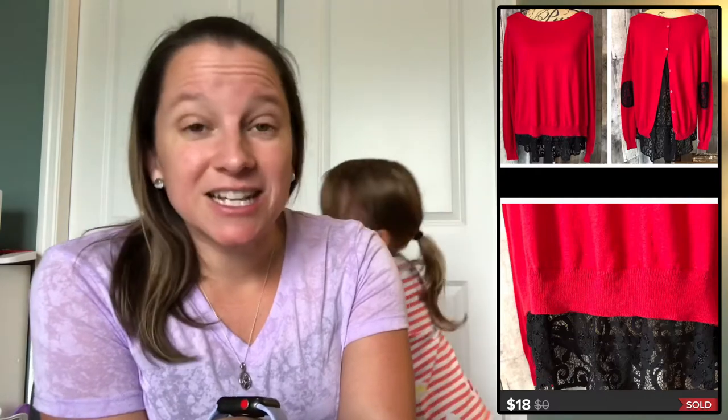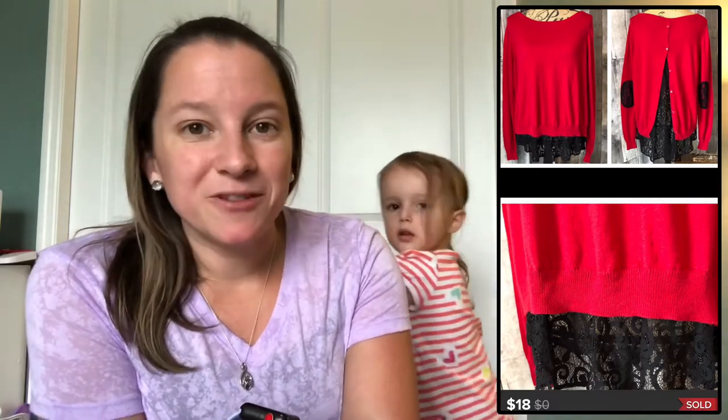This is a cute sweater by the brand Torrid, which is for plus-size women — a black and red lace sweater. I only paid $2 for this; I got it at a yard sale actually. I sold it for $18.